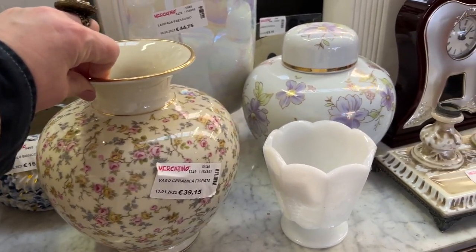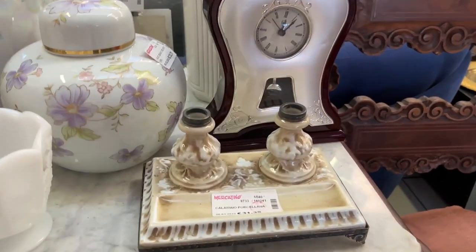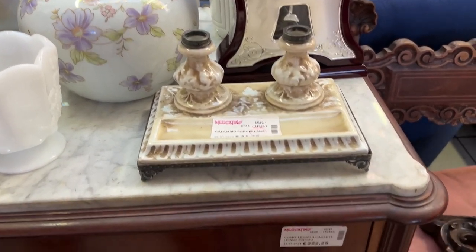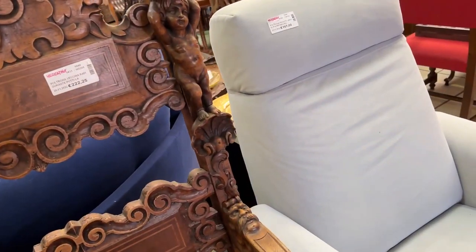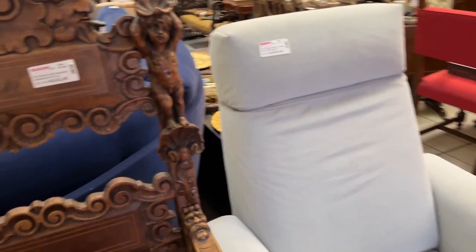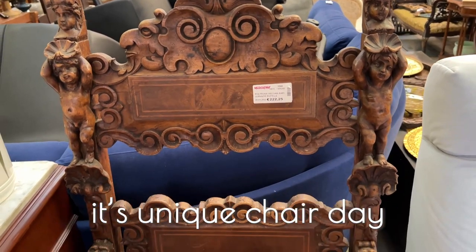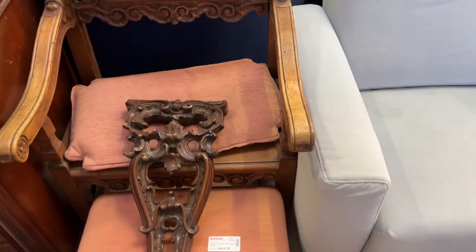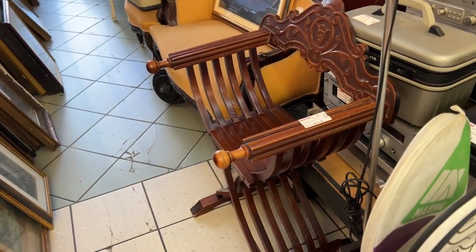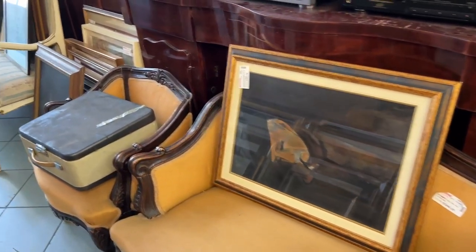We're in the right far corner. 39 euros for this pretty floral vase. This one is for pens — again, porcelain. Another strange chair — 222 for this wood chair. It's unusual chair day, unique chair day. There are a lot of different chairs here, like this one for 61, 51 or 61.